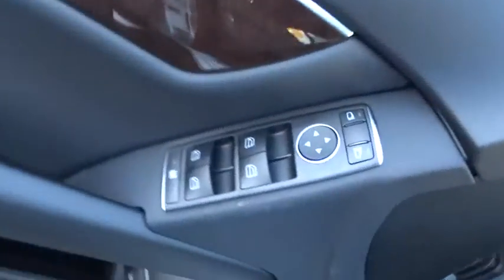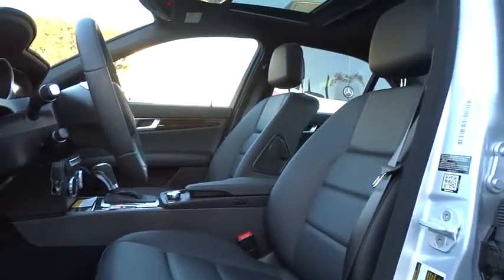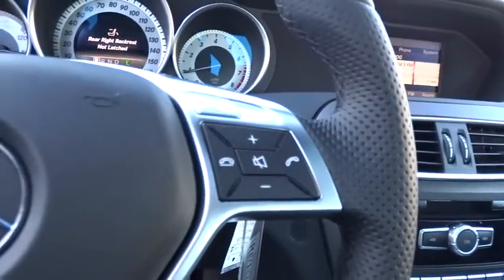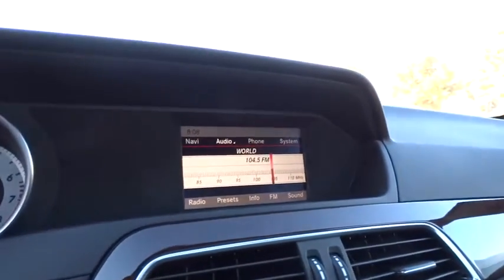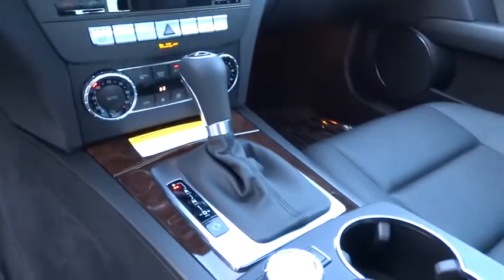Cruise control, floor mats, aluminum wheels, keyless entry, four wheel disc brakes, universal garage door opener, climate control, rear defrost, AM FM stereo radio, trip computer, and MP3 player. A vehicle like this doesn't come along every day — come in and get it before someone else does.